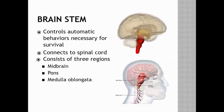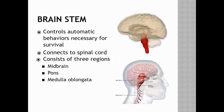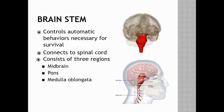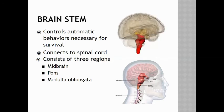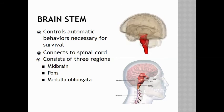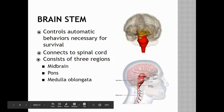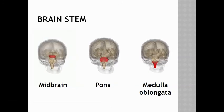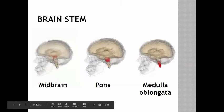The brainstem controls these automatic necessary behaviors — it determines whether or not your heart is pumping, whether or not you're breathing. The hypothalamus, on the other hand, regulates those functions: how fast is your heart beating, how fast are you breathing? So one is controlling and one is regulating. A diagram shows the divisions of where the midbrain, the pons, and the medulla oblongata are located in the brainstem.